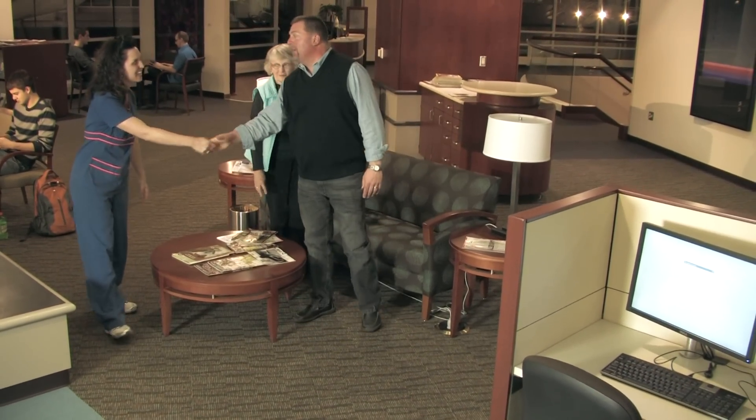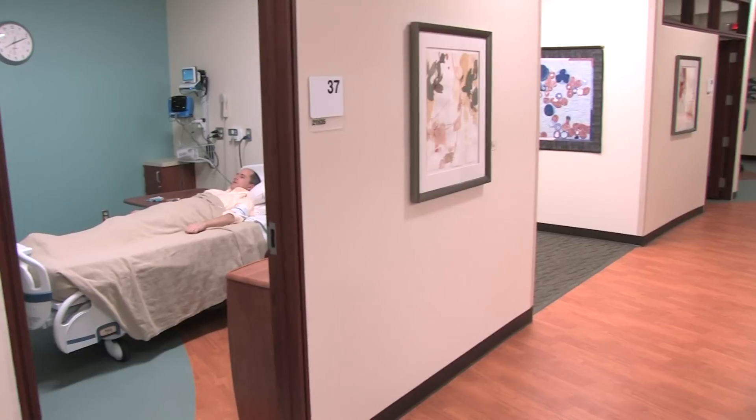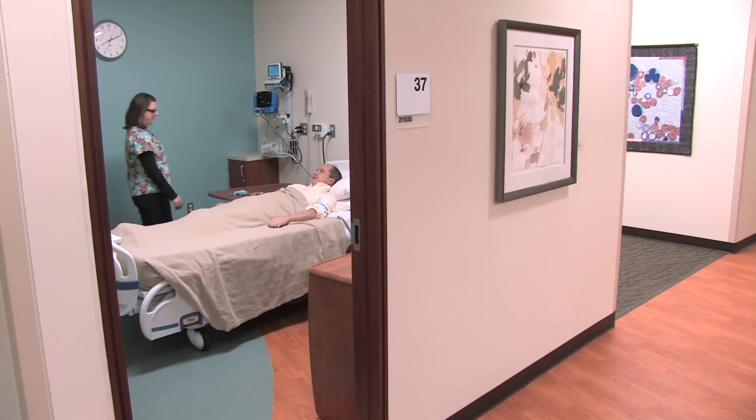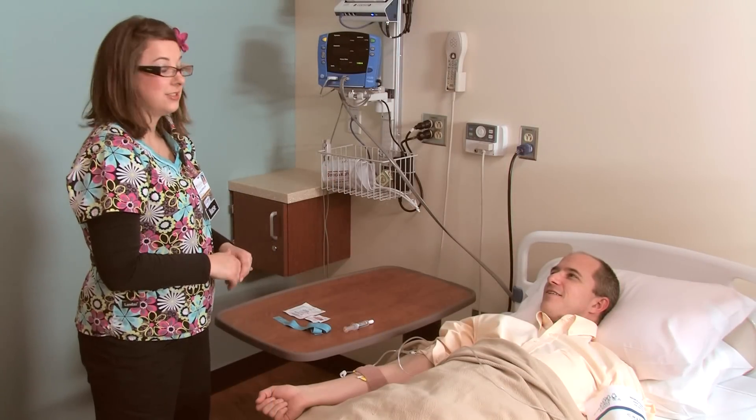I'm a breast cancer survivor. I just can't stress enough the importance and how awesome it was that they took into consideration how important our caretakers are to patients, and trying to make their stay as comfortable as possible.